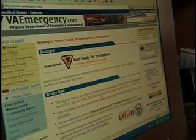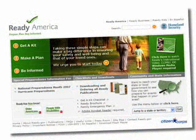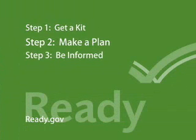Be prepared to adapt the information to your personal circumstances. You'll find everything you need to prepare yourself and your family for an emergency at Ready.gov. It's as simple as 1, 2, 3.